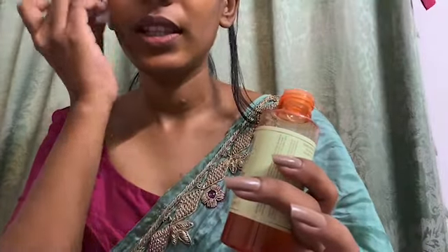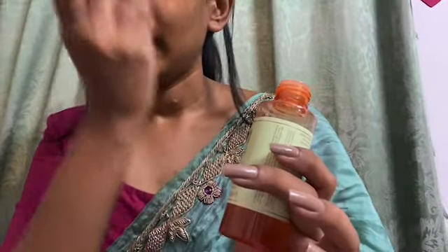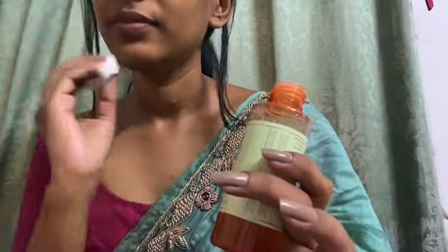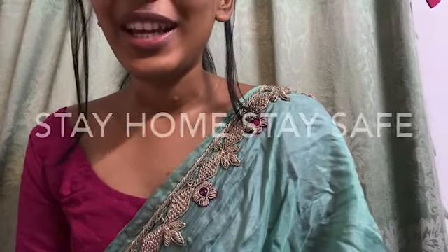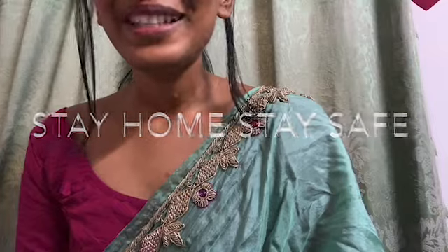Let it sit and dry and you're good to go. That is what today's review was about — the Pixi Glow Tonic. Do like my videos, subscribe to my channel, and share your comments. See you in the next video, bye!